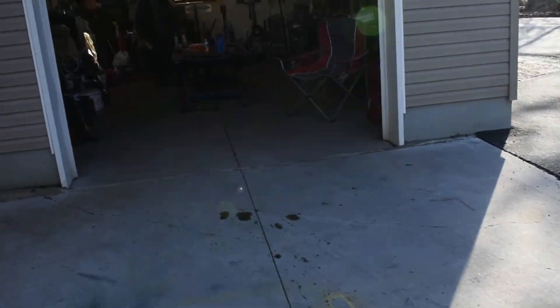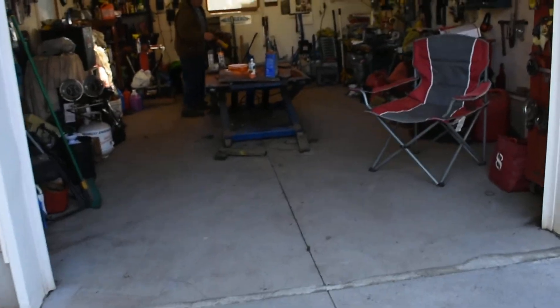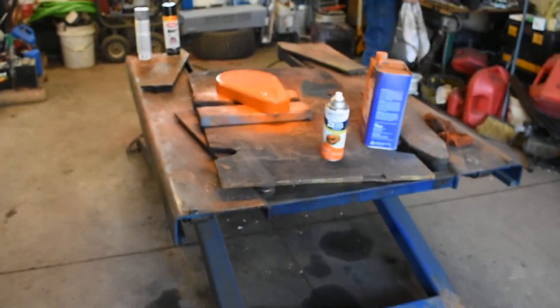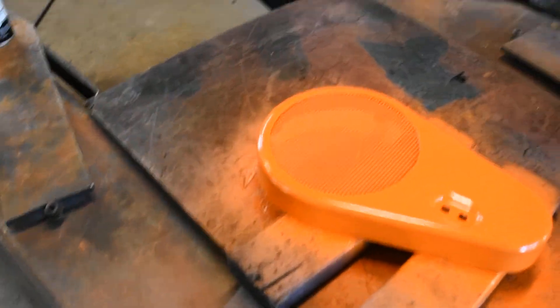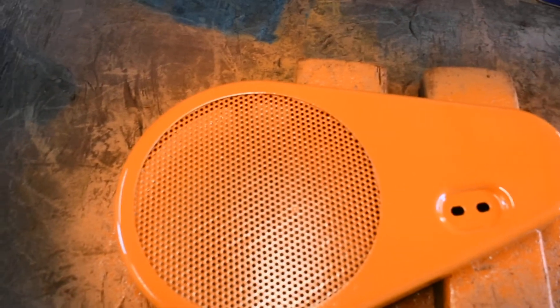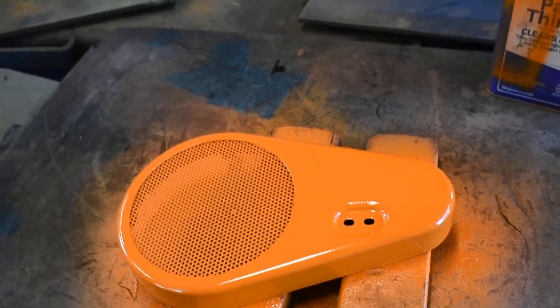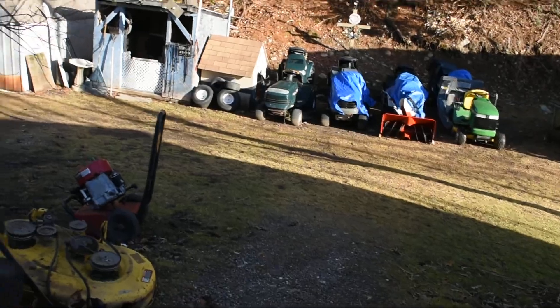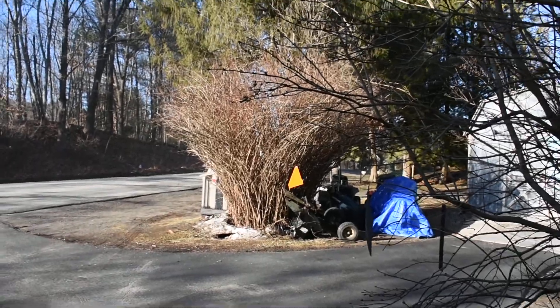Yeah, the orange came out pretty good. How'd this one come out? From school bus yellow — yeah, that looks good. I like how that orange looks in the sun.